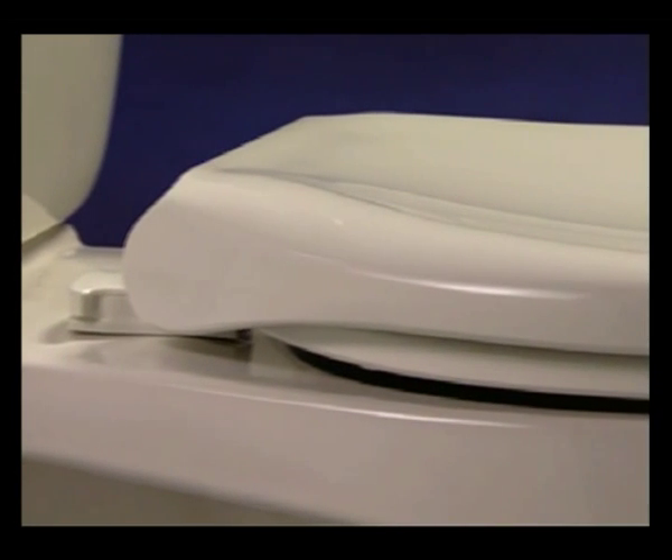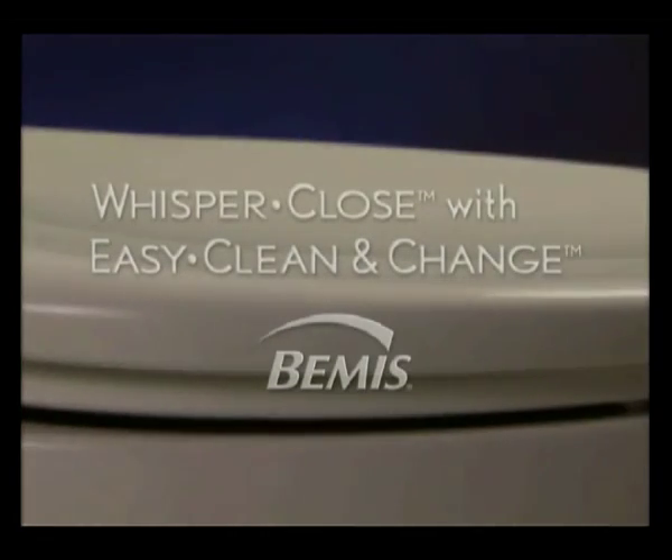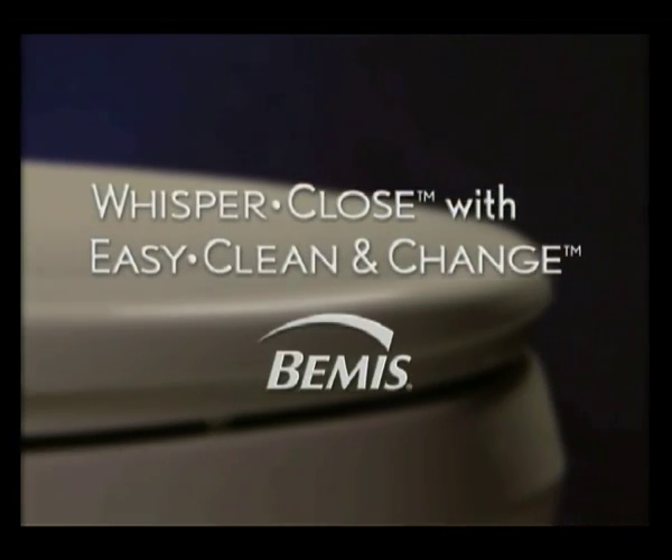In the next few seconds, you'll see why a toilet seat with Whisper Close with Easy Clean and Change from Bemis is twice as nice as an average seat.